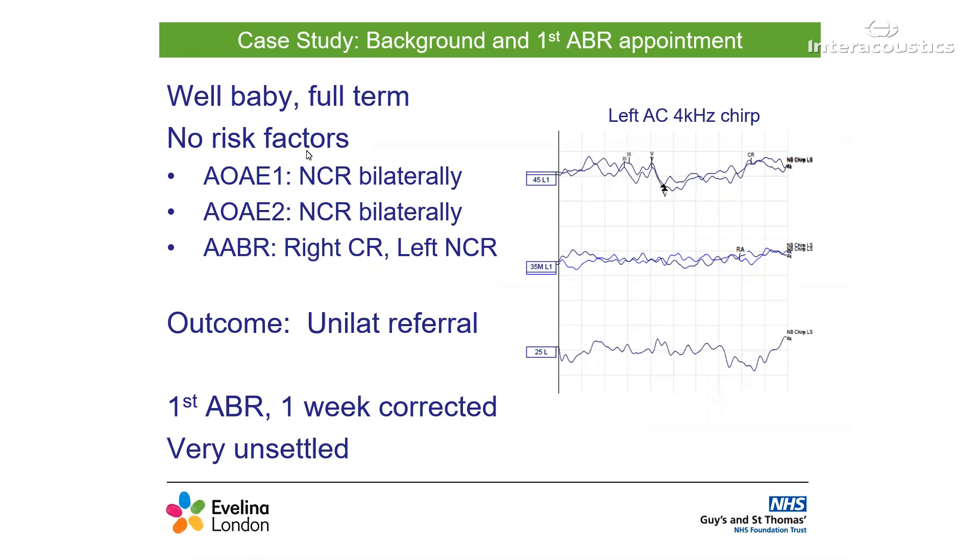We first saw this little one when she was one week corrected age. As with the challenges of working with newborns, she was really unsettled during the session. Although protocol is to test the past ear first, this just wasn't possible in the position that she finally went to sleep. We tested 4kHz in the left ear, and there is a nice repeatable response at 45, which meets the criteria for a clear response. As she was quite unsettled, the two traces run at 35 were very noisy and coming out as inconclusive. Therefore, we ran another two traces and used the weighted addition function to just about meet the criteria for an RA. In the software, this is called creating a sum or merged curve. Unfortunately, that was all we managed to get during this first session.